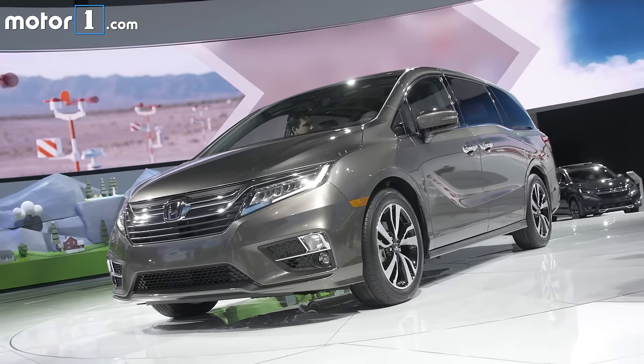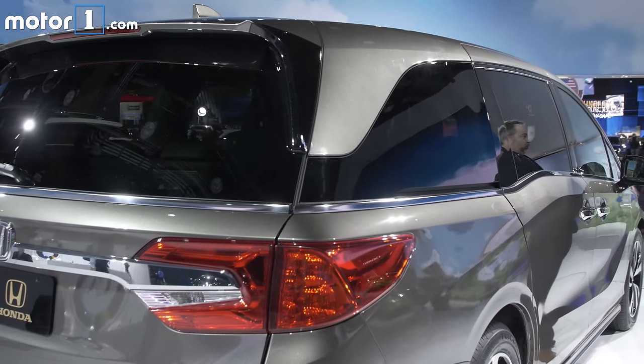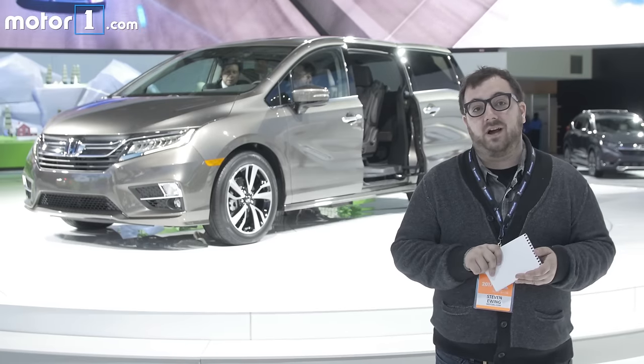Overall, I like the look of it. It still looks like a van, still looks like an Odyssey, and it keeps the cool lightning bolt in the middle, but has a new floating roof design in the back. The new Odyssey will be on sale this spring.